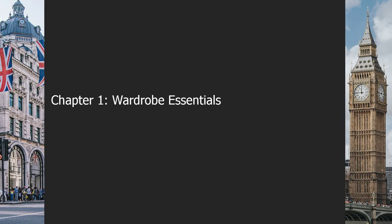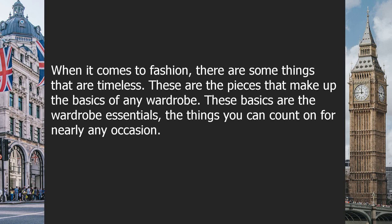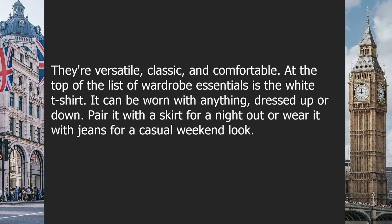Chapter one: wardrobe essentials. When it comes to fashion, there are some things that are timeless. These are the pieces that make up the basics of any wardrobe. These basics are the wardrobe essentials — the things you can count on for nearly any occasion. They are versatile, classic, and comfortable.